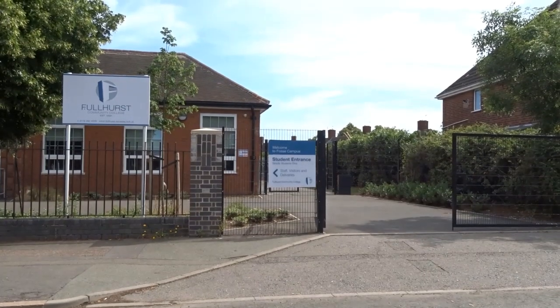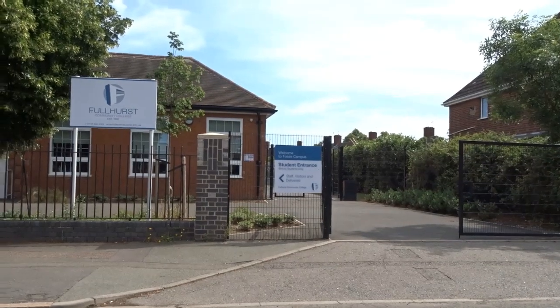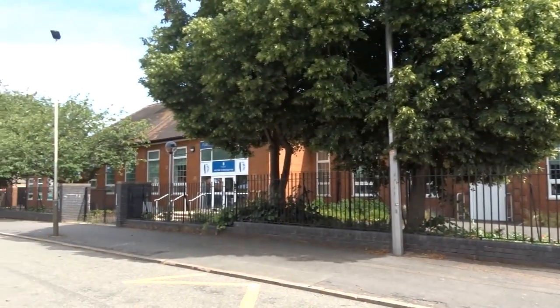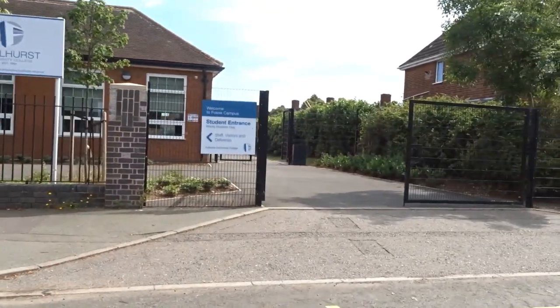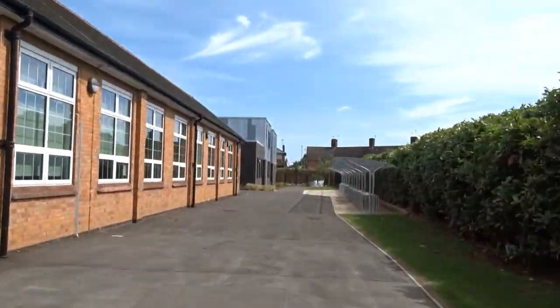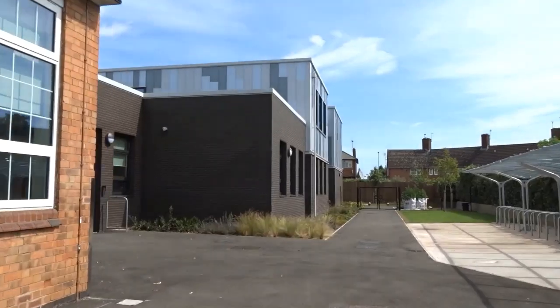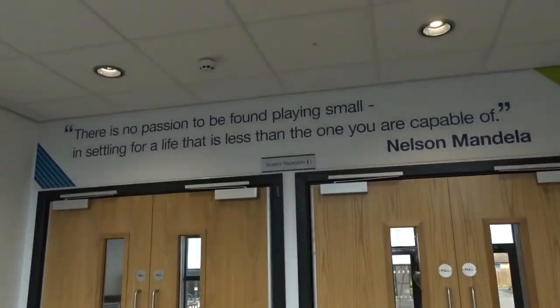Welcome everybody to this transition video. What we're going to do today is show you a bit of our campus on Ellesmere Road. This is our FOSS campus, and this is our student entrance — this is the way you're going to be coming in every single morning. You'll come down here, you can place a bike in the bike shed there, and then you'll come through our student entrance into our student reception.